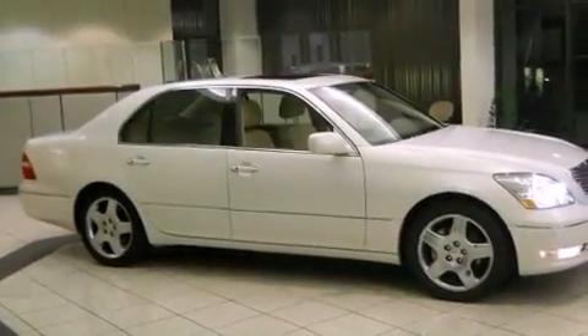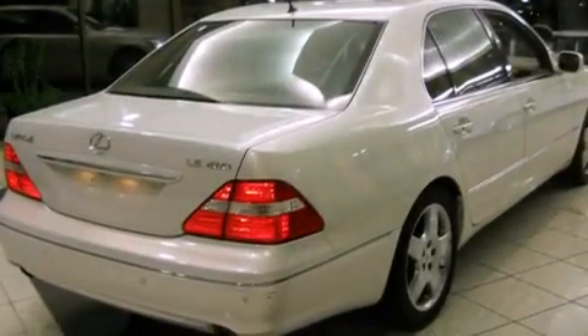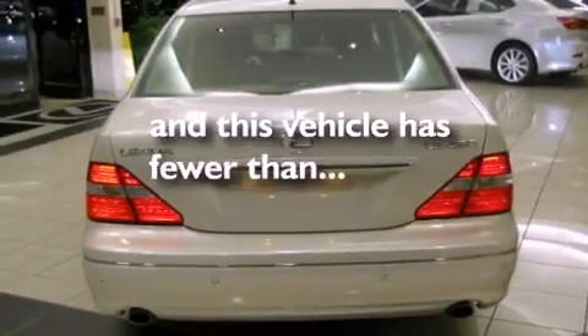Additional features include a leather-wrapped steering wheel, a passenger side vanity mirror, a security system, a traction control system, and a steering wheel with memory settings. This vehicle has fewer than 66,000 miles on the odometer.